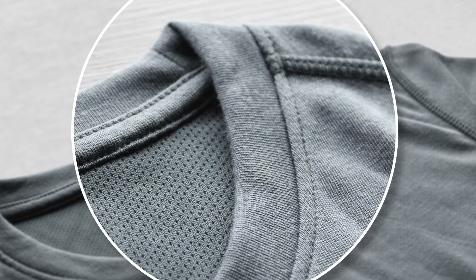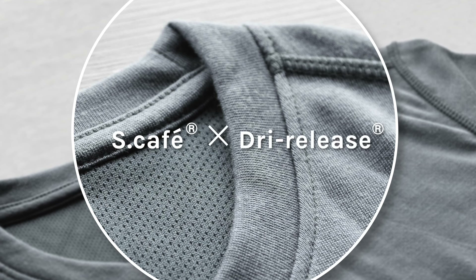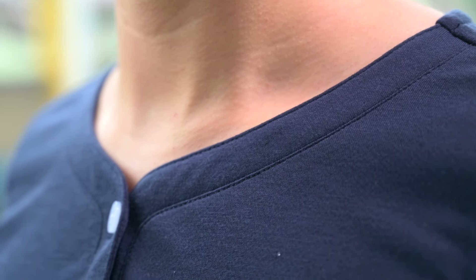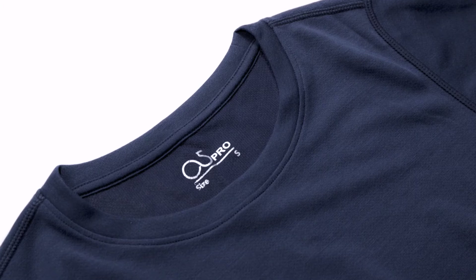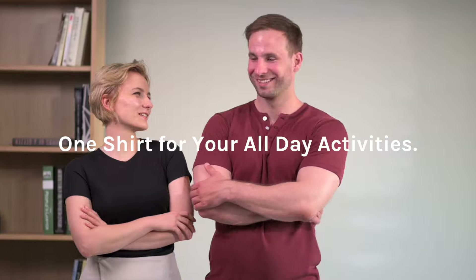The end result speaks for itself — an amazing shirt that's versatile in all kinds of scenarios. It's soft enough to look like a regular t-shirt. We've also made a Henley shirt variant for those who want to be a little extra different. If you like everything basic, we've got you covered with basic t-shirts. O5T: one shirt for your all-day activities.